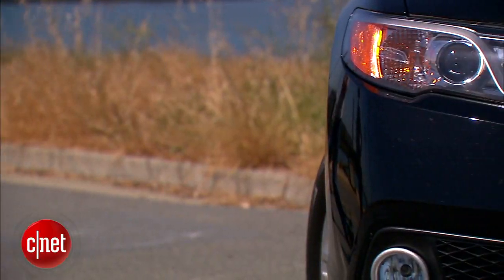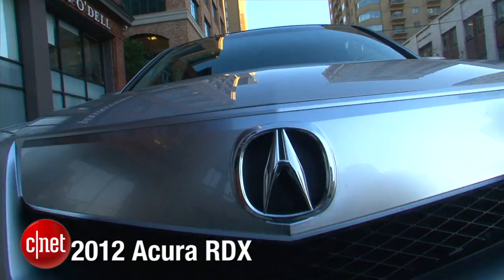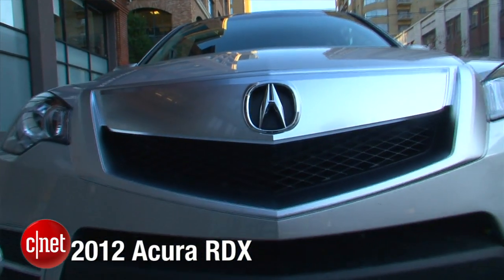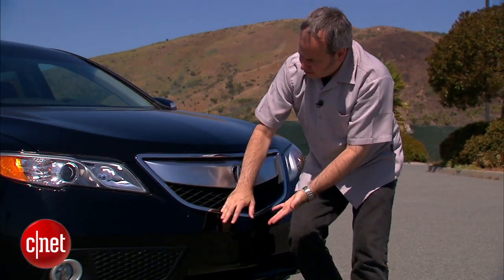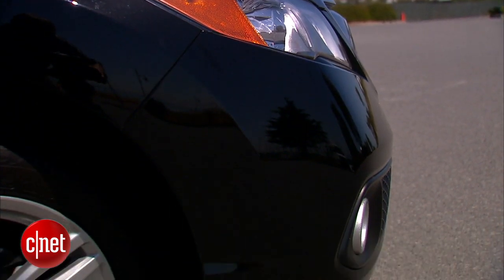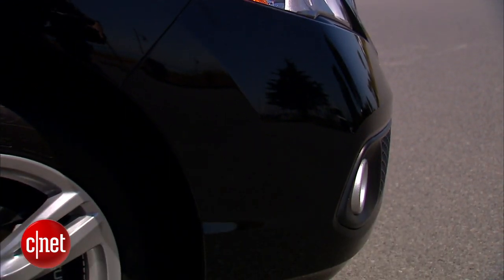Acura made the grille less prominent on this car. The 2013 model made it more subtle — it used to be pointy and stick out. It was really noticeable, and you don't really see a bumper here either. Everything's molded neatly in place; it just kind of comes out from the side and goes smoothly across the front.